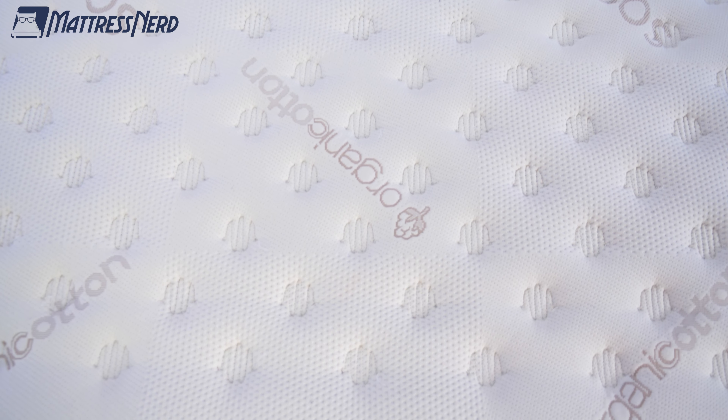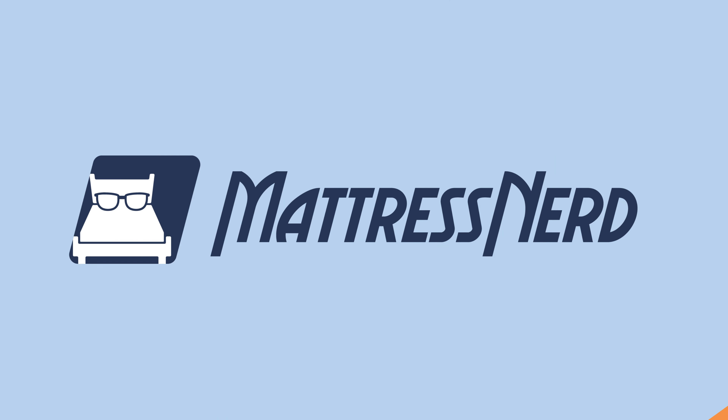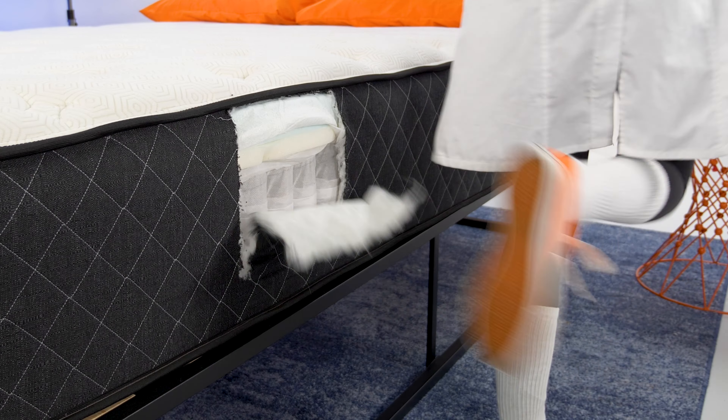So if you're a part of hashtag SideSleeperNation like the majority of the population, oh boy, do we have some picks for you. Out of the hundreds of beds that we have tested and reviewed, we've handpicked some options that we think you'll love, especially for active people, memory foam lovers, and even some pain relieving options.